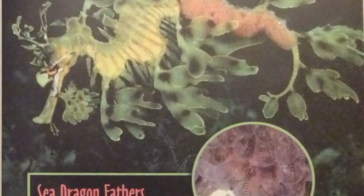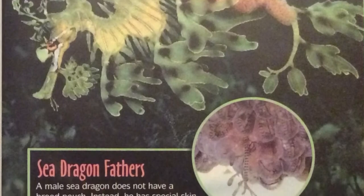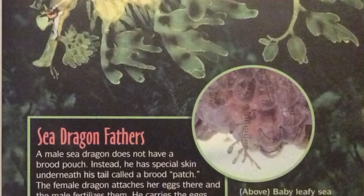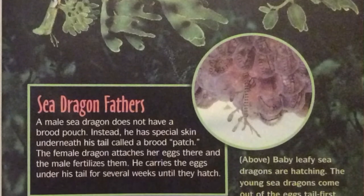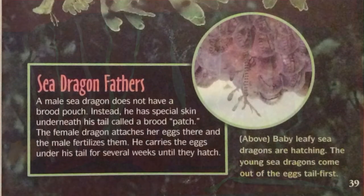Sea dragon fathers do not have a special brood pouch. Instead, they have special skin underneath their tail called a brood patch. The female dragon attaches her eggs there and the male fertilizes them. He carries the eggs under his tail for several weeks until they hatch.